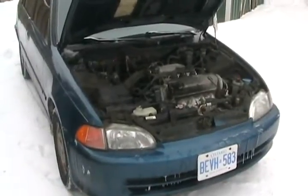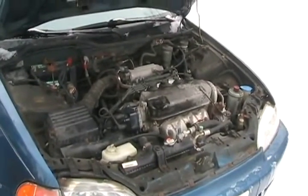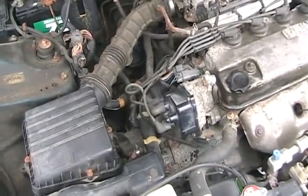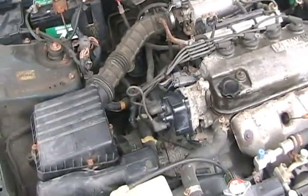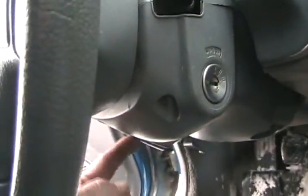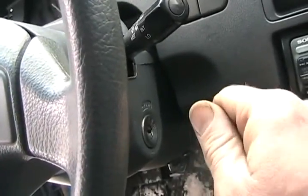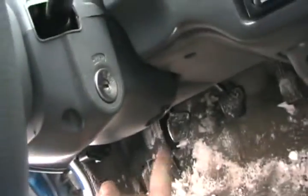On older Hondas, especially Accords, they have a problem with misfiring and not running some days because a little computer chip in the distributor called an Igniter just goes bad randomly for no reason. If you buy a brand new one from Honda, they cost about $130 and are fairly easy to change. Another problem with old Hondas from the early 90s is the electric part of the ignition switch on the other side — sometimes you have to find just the right position to get your Honda to run. It's pretty simple to change too: just one screw on the other side and one connector.